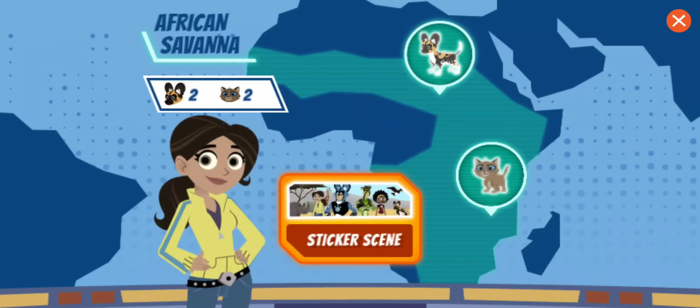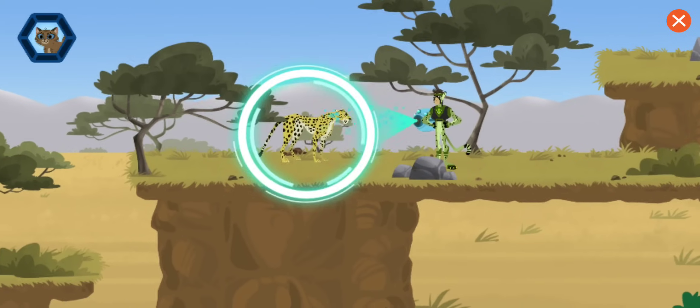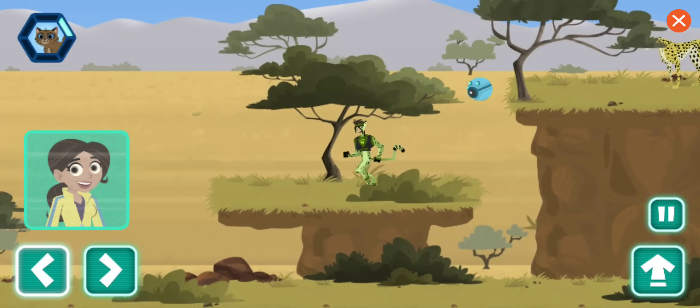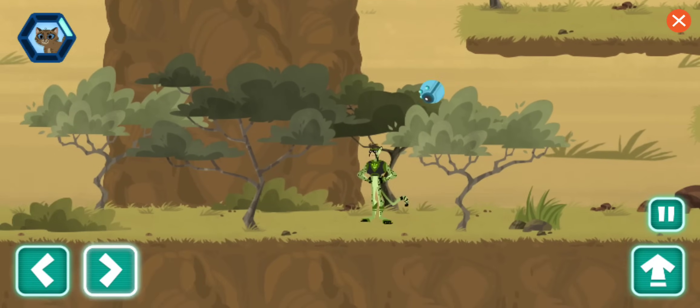Which baby animal would you like to rescue? Wild kitten! Oh yeah, a cheetah! Can you help find the lost kitten? This is a classic relaxed pose. Her body and tail are relaxed, with ears pointed up and forward. That's another scanned behavior! We're getting close!